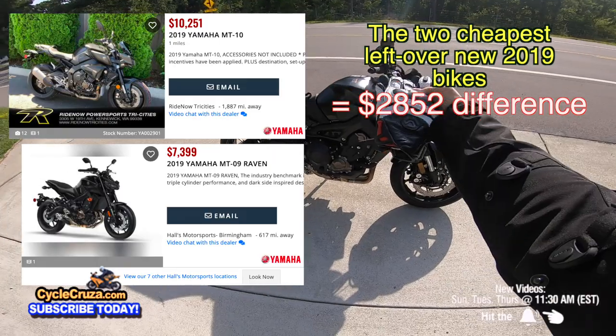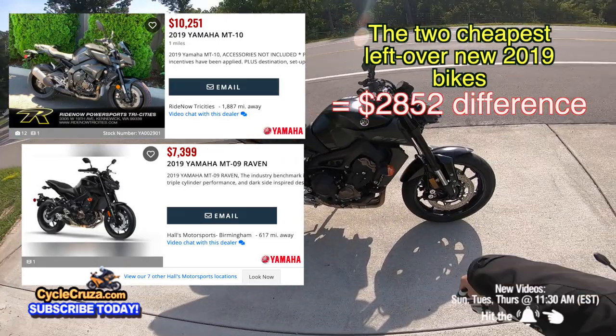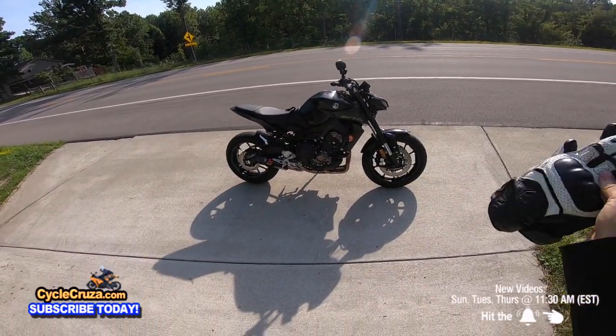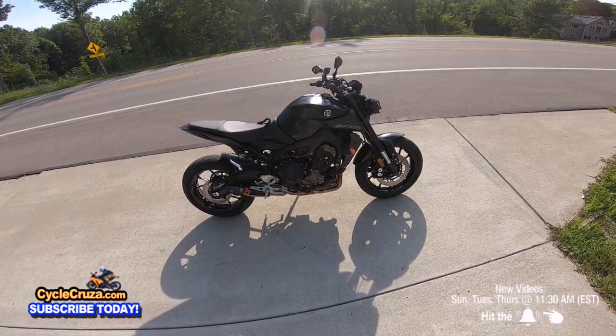You can get sick deals on the MT-07, MT-09, and MT-10 — they're all best sellers and they're awesome bikes in their own right. Let's get that straight.